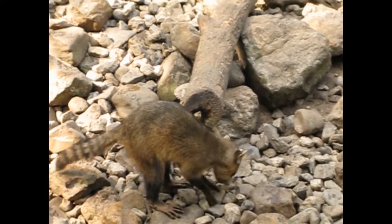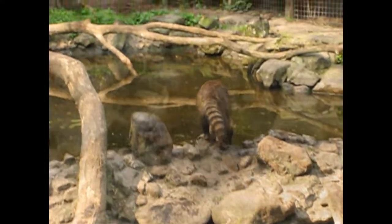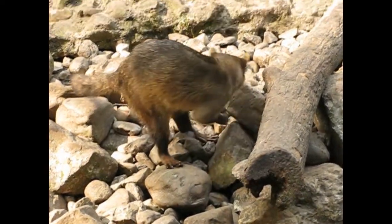It lives from Costa Rica down to Northern Argentina, always close to the water. It eats frogs, all kinds of invertebrates like shrimps and crabs, but also eggs, fruits, and seeds.